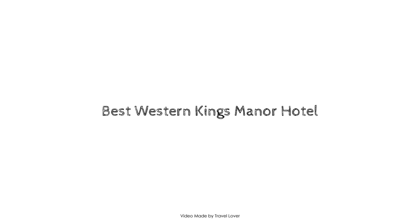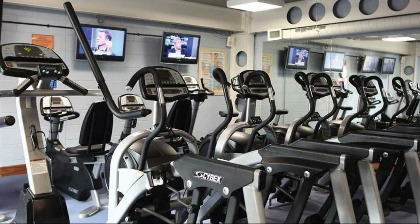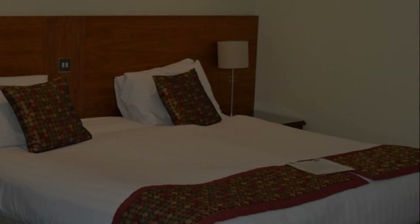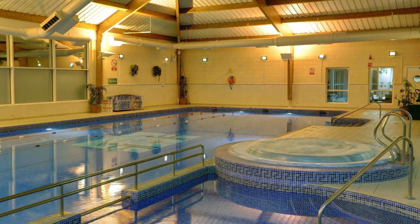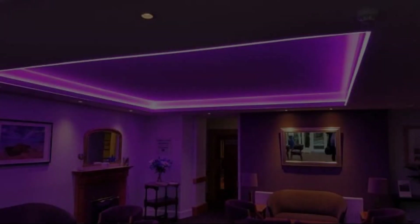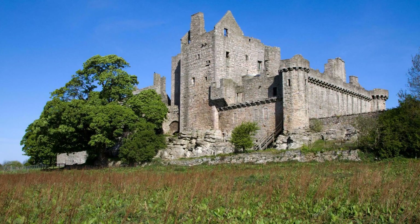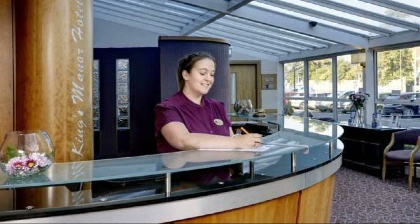Hi everyone, welcome back to my channel. You are now watching a three-star hotel. Seven types of rooms are available on Agoda.com — you can book online and enjoy it. To see more than 100 views of this hotel, you can go to Agoda.com. Its review rating is 8.9.